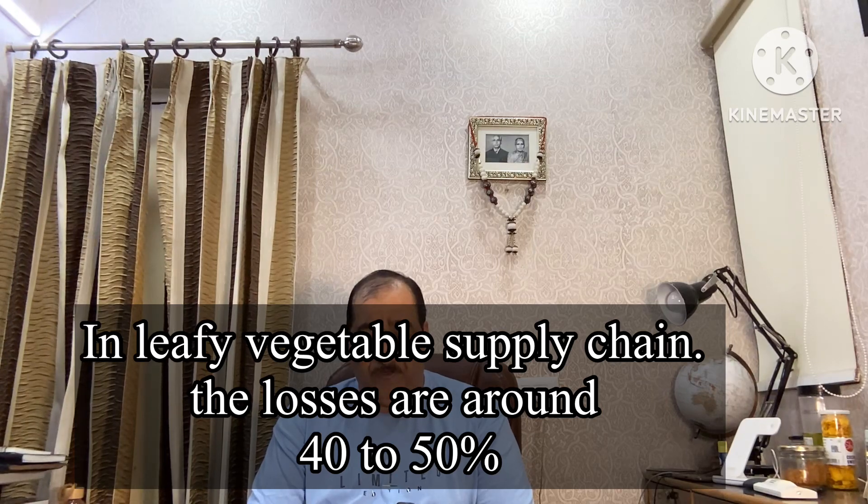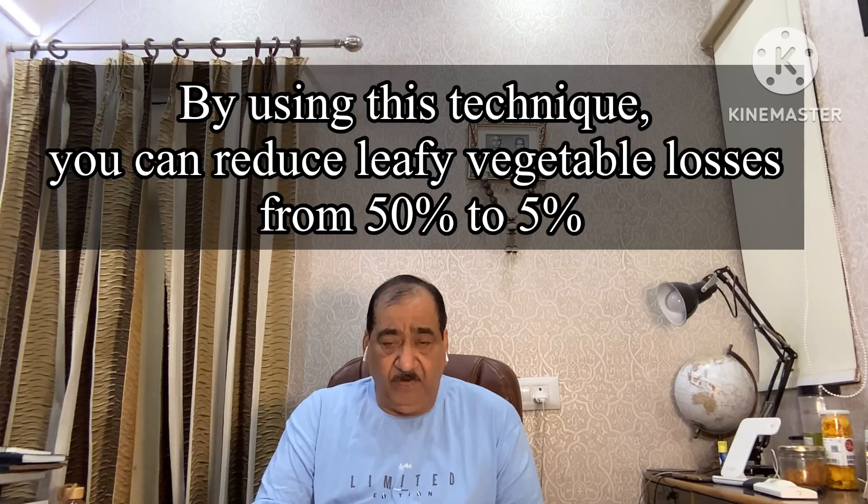In this loss, 10 to 15 percent takes place in the field and the rest takes place during transportation, in stores, in warehouses, or at the consumer end. By using this technique, you can reduce this loss from 50 percent to 5 percent or nil. You only have to follow all the points which I am going to cover, from harvesting right until it reaches the consumer end. At every point you have to take special care to manage the quality of leafy items.